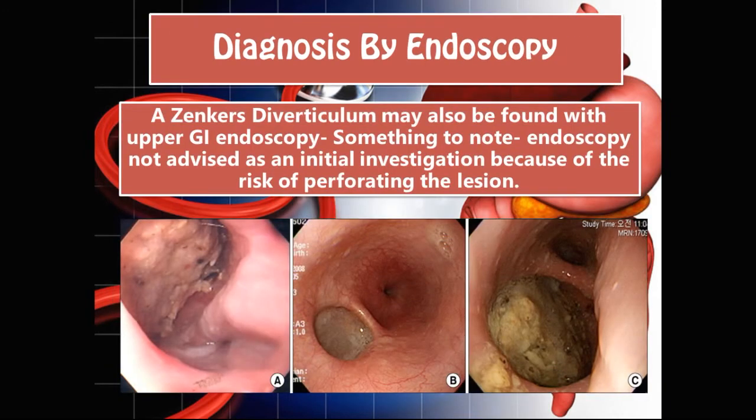We could also diagnose Zenker's by endoscopy. Something to note is that endoscopy is not always advised as an initial investigation because of the risk of perforating the lesion. You can see here the normal esophagus going down, and here we have the outpouching at the back of the esophagus with a collection of food there that is rotting over time.